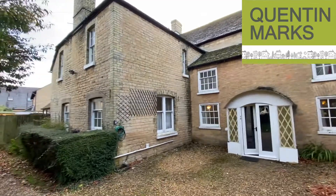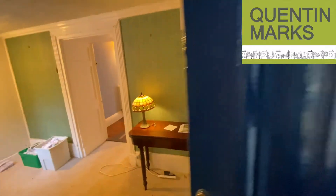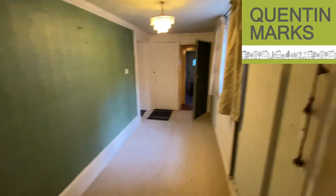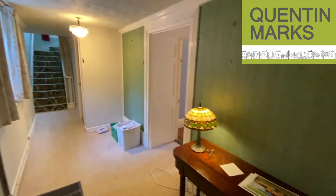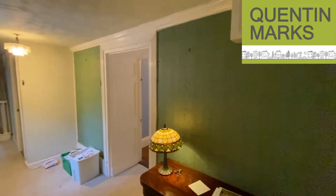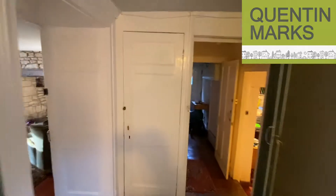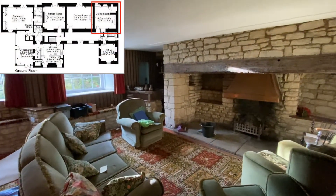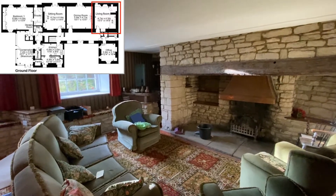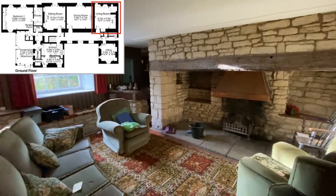Let's go inside and take a look. As we enter the main hallway, a lot of furniture has gone because the house is just being cleared — it is being offered with no chain. You have this very elegant hallway which serves all the principal rooms. Taking a look into the sitting room — there are a couple of sitting rooms — this is really the snug room, with a wonderful inglenook fireplace.